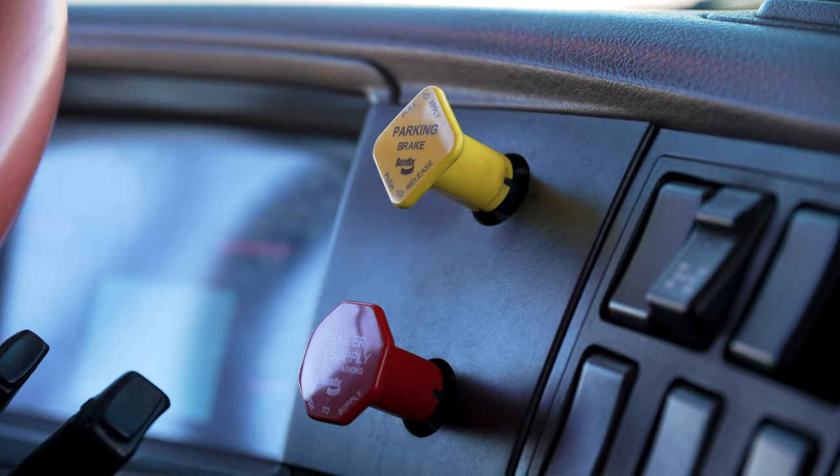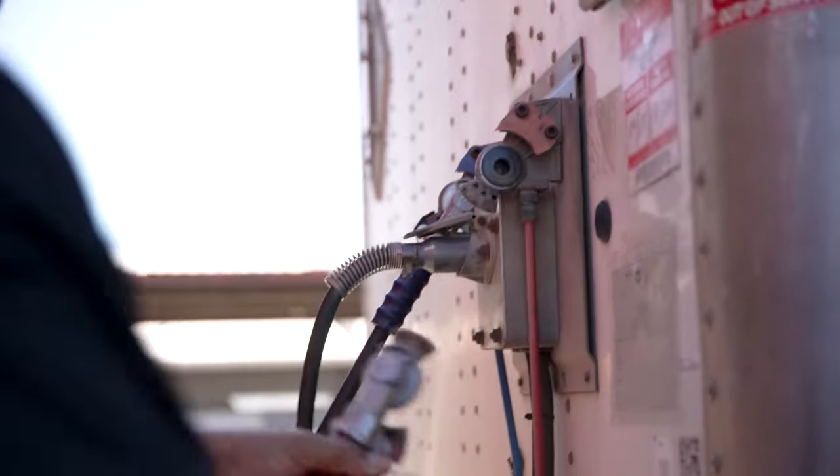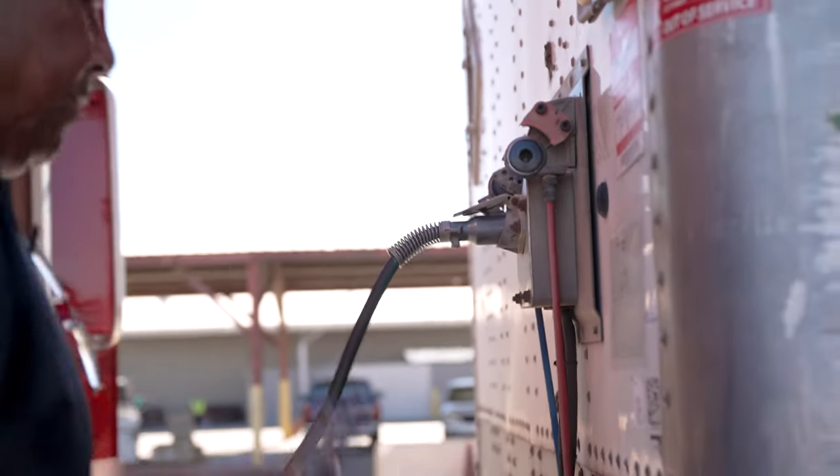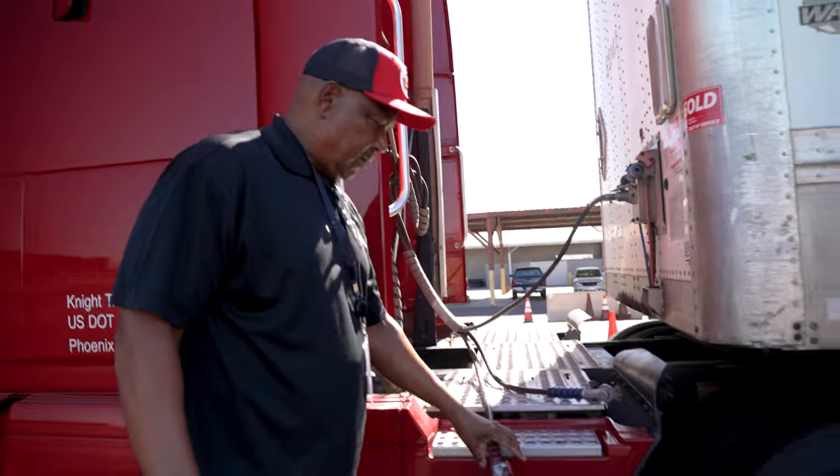When you get inspected, be prepared to release all brakes by pressing the tractor-trailer dash valves. Carefully remove the glad hands and allow air to escape. Ensure the air stops leaking from the supply line with at least 20 psi remaining.